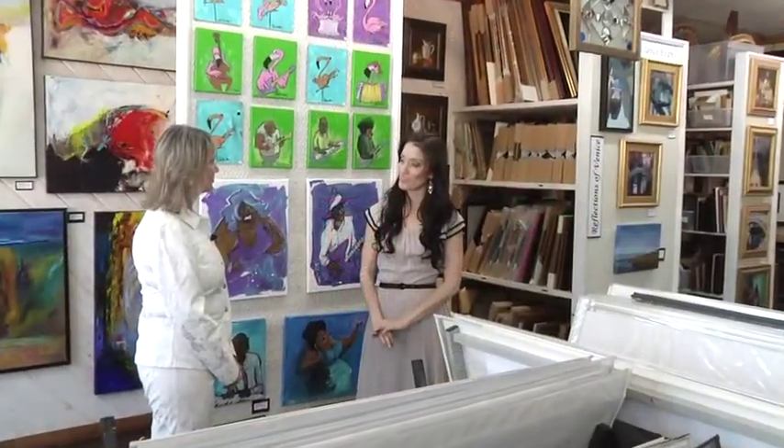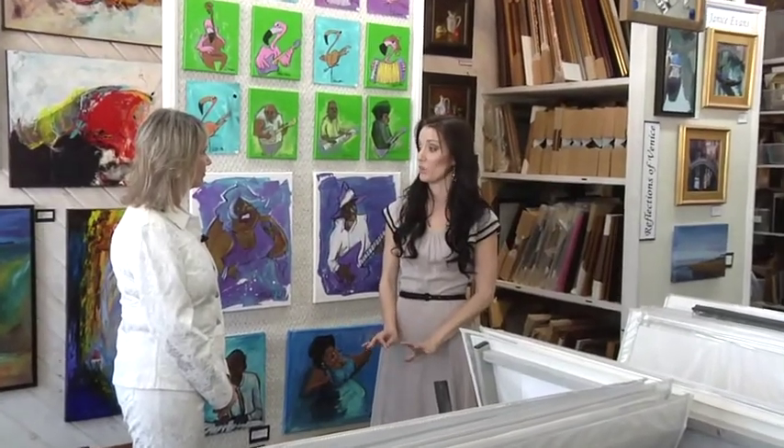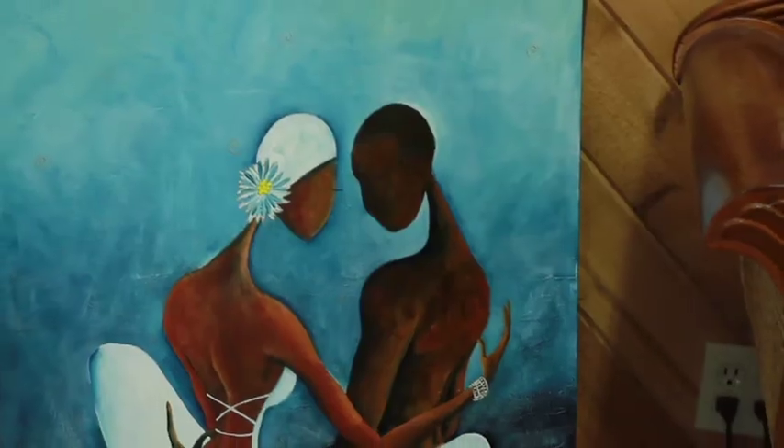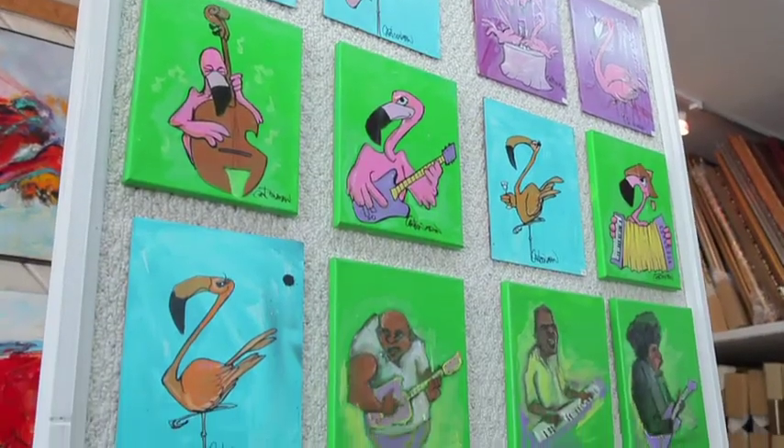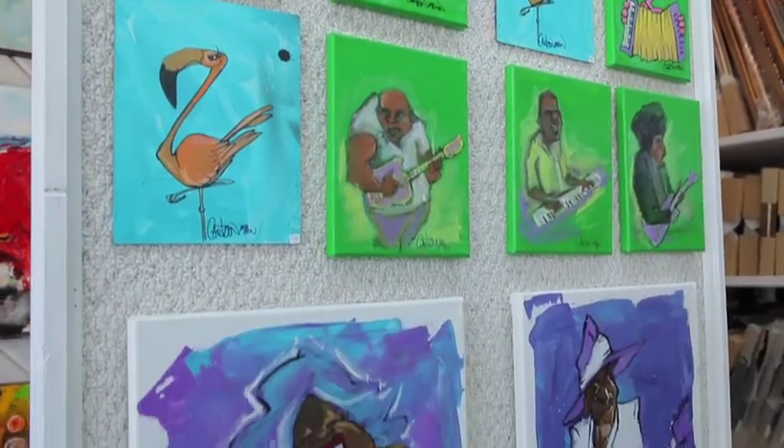How important do you think the presence of artwork in one's home is? I think it is absolutely the final touch. People worry about ashtrays, they worry about little vases and items like that. But when you or your friends walk into your home, the first thing they do is scan the room, and the first thing that's going to catch your eye, I believe, is a piece of really nice artwork.